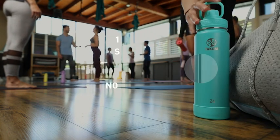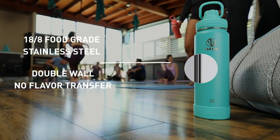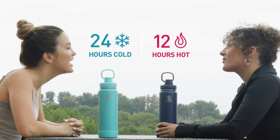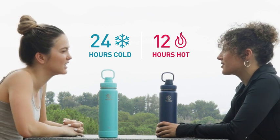Our double-wall, vacuum-insulated, stainless steel design ensures that you're the only one who will sweat. Completely condensation-free, our bottles keep cold for 24 hours, so you can enjoy an ice-cold refreshment, even when temperatures rise.